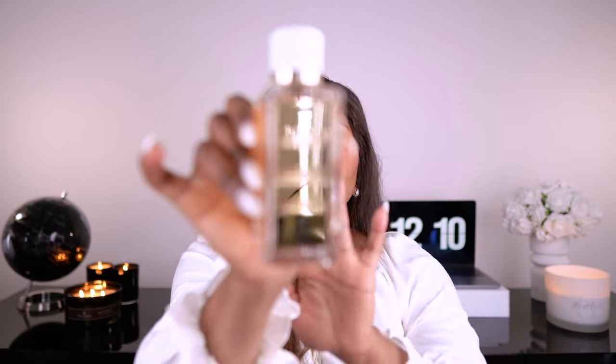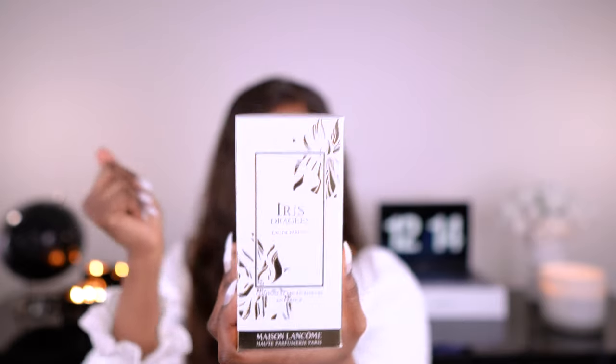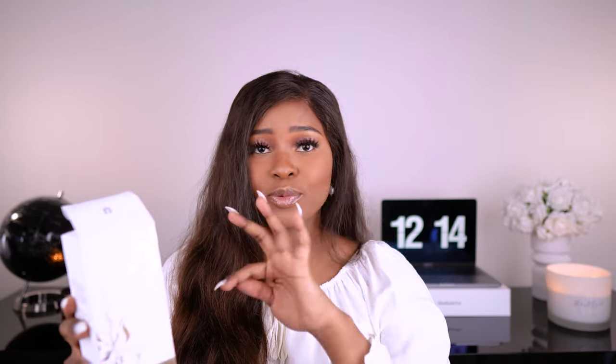I'm not overly excited about them — I love the bottles. Oh, the first one's dry down is amazing! Let's give this one a chance — we'll wait till it settles. Let's move on to the next perfume. Next one is Iris Droge, Eau de Parfum, 100 ml. Same packaging. I don't even know what color lid this would be — can anybody guess? The first one was gold, the second one was white.